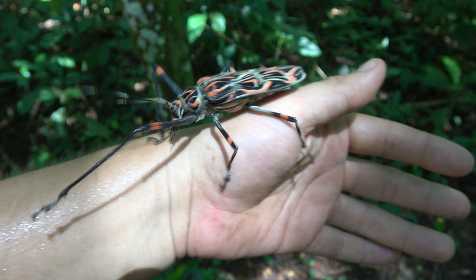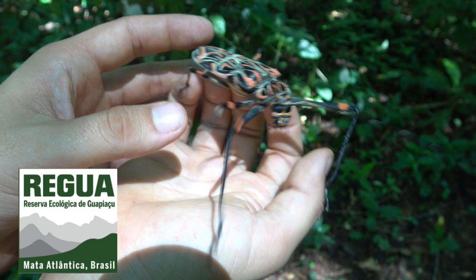This beetle in particular was found in Regua, a natural reserve known as Reserva Ecológica de Guapiaçu in southeastern Brazil. Consider visiting us some day.